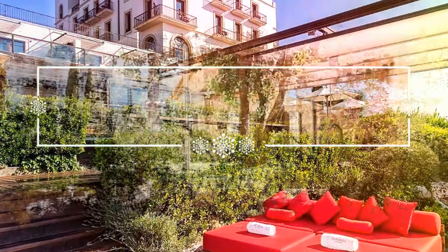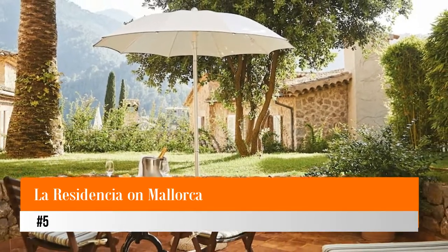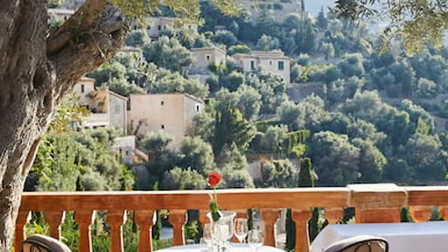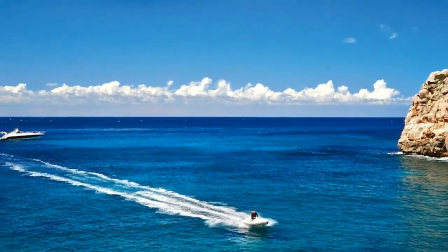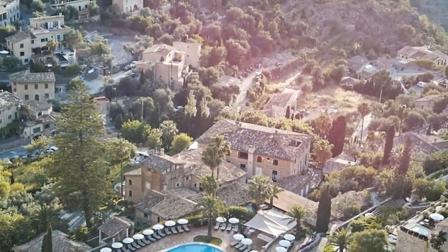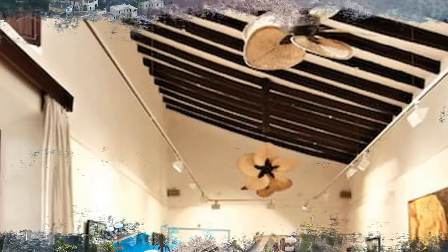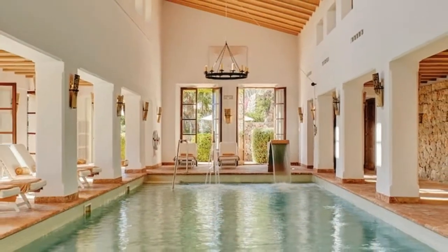Number five: La Residencia on Mallorca. La Residencia Mallorca is surrounded by quiet countryside and offers vacationers many luxury facilities and amenities, including a free boat excursion, two outdoor pools, an art gallery, sculpture garden, tennis courts, gym, and shuttle service to the beach. Mallorca is a beautiful island getaway in Spain surrounded by the Mediterranean Sea.